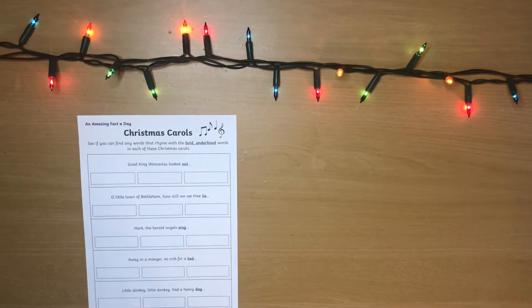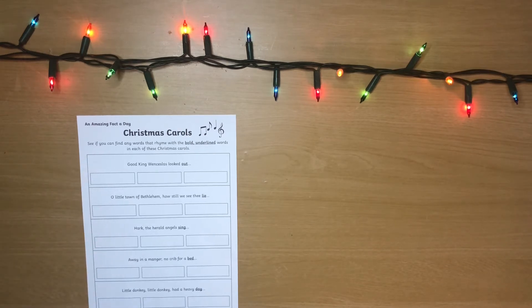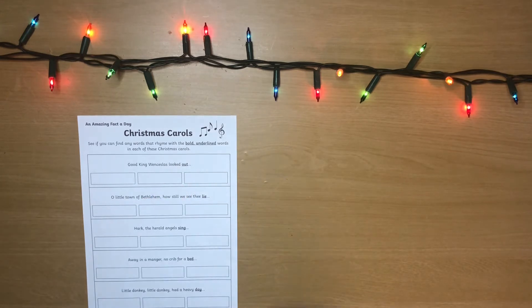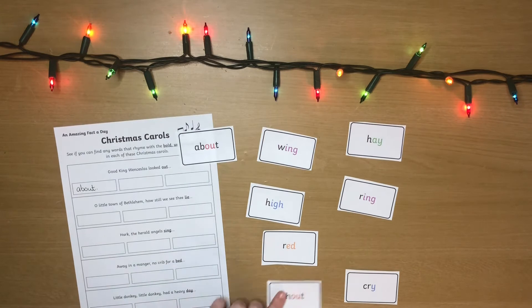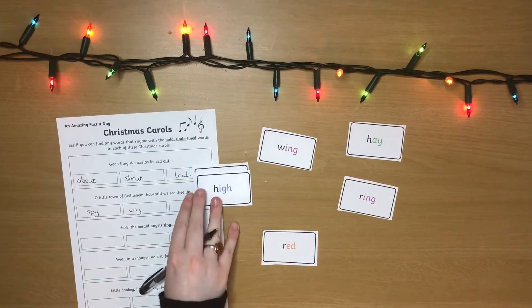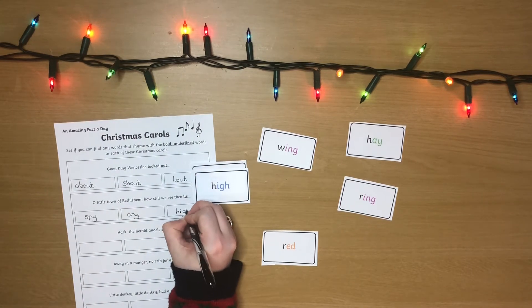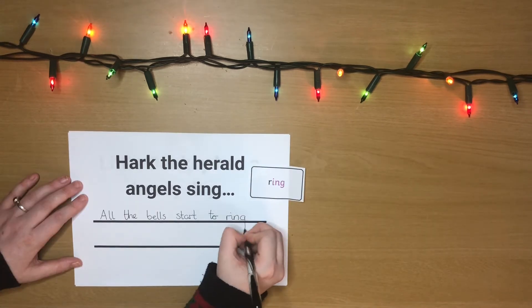Christmas songs are a great way to become familiar with rhyming words. This worksheet challenges your child to find a word that rhymes with the underlined word in the Christmas song. If your child is struggling, why not give them some options on a card? Can they spot when different letters make the same sound? Maybe your child could even come up with a new line for the song using the rhyming words.